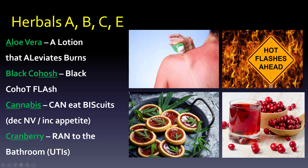Evening primrose — use either the E for eczema, or the Z sound in primrose for the Z in eczema.